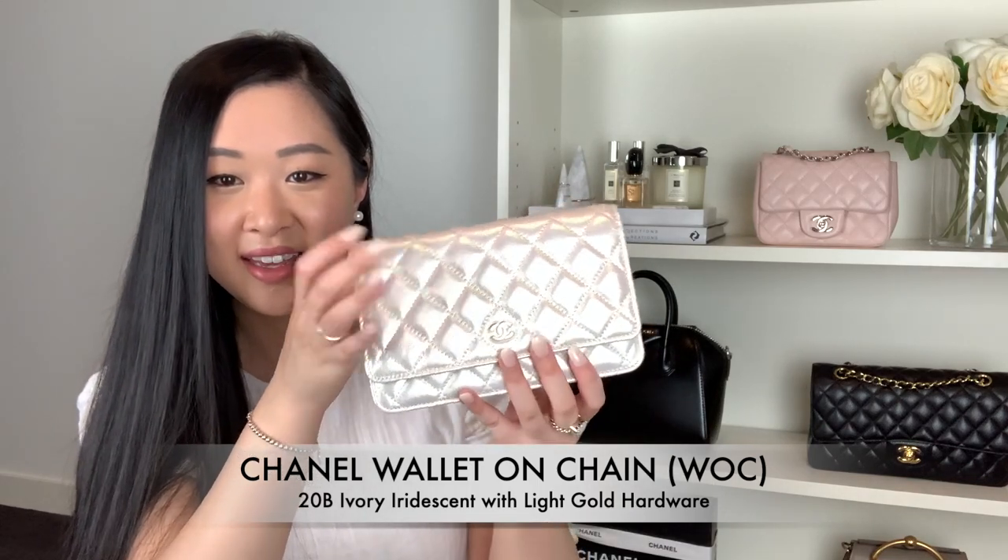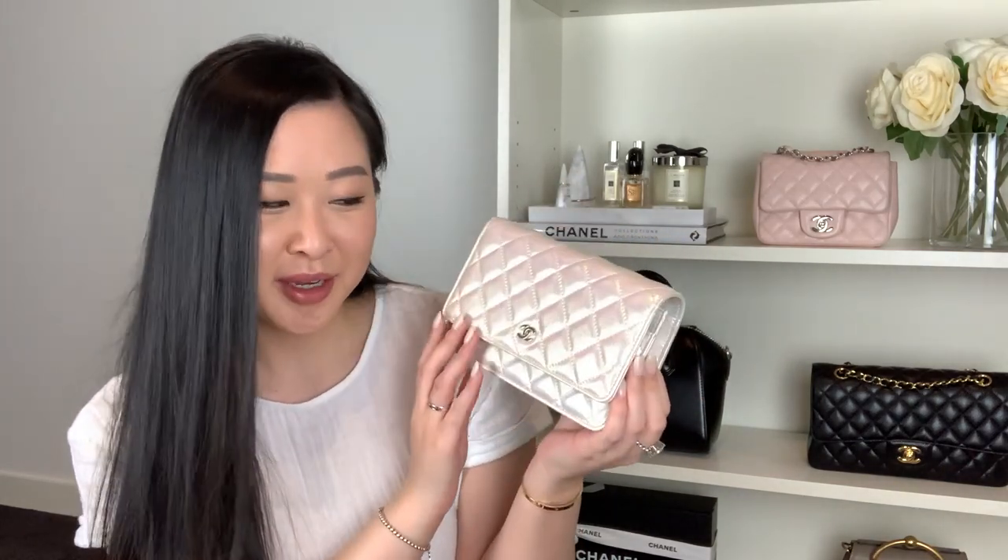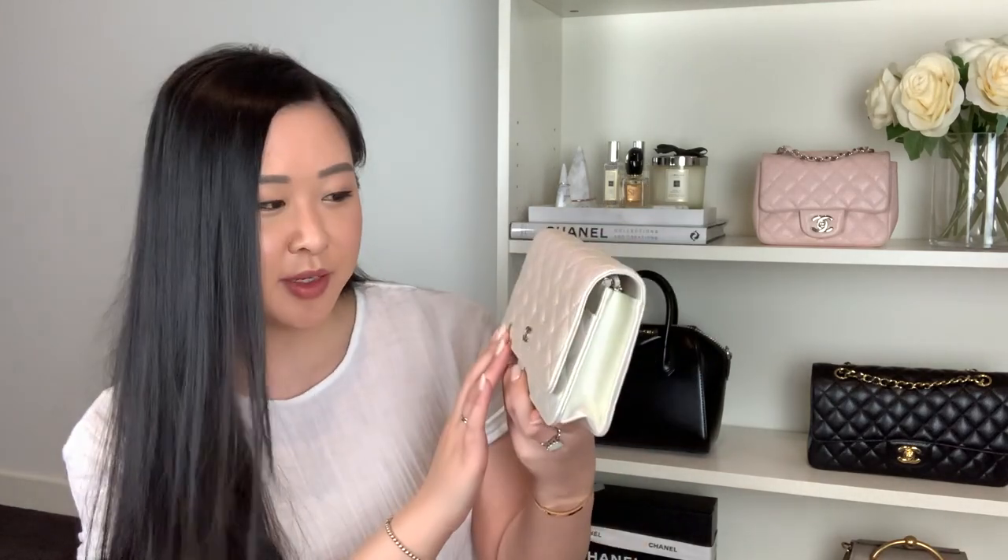The item I got is the Chanel wallet on a chain from the gorgeous 20B collection in the ivory iridescent color. Look at that shine — it's so pretty. It's a true mother of pearl. Every time I look at it I just think of mother of pearl. You guys know how much I love mother of pearl. It changes in the light — sometimes it's got a green tint, then a purple hue, then a pinky hue.